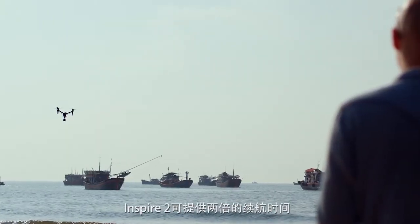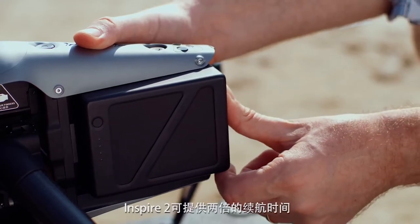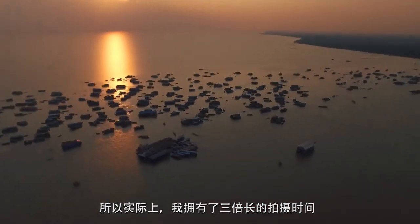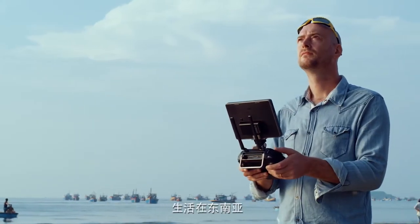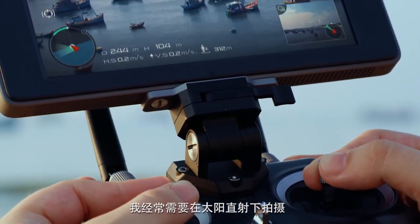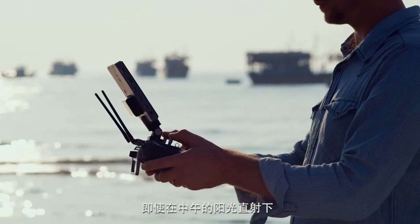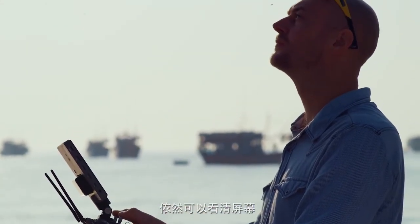With the Inspire 2, I have up to double the battery life, so in practical terms that triples my shooting time. Living in Southeast Asia, I'm often having to shoot in the blazing sunlight, so I use the Crystal Sky Monitor — it just means that I can view what I'm shooting even in the midday sun.